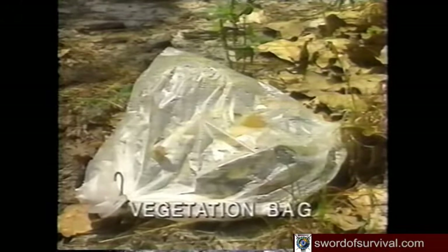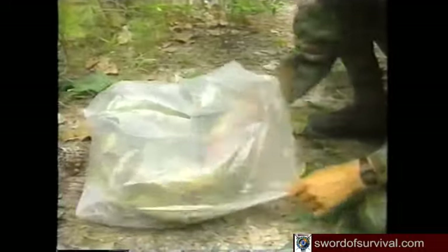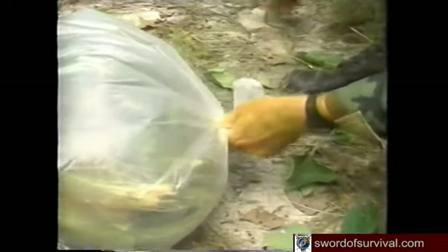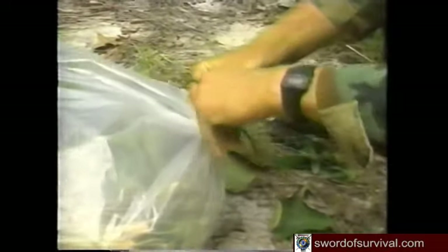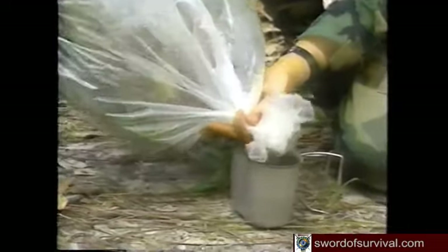A vegetation bag, or above-ground solar still, works like a transpiration bag but with cut vegetation. Fill a clear plastic bag about half to three-fourths full of green, non-poisonous vegetation. Place a small rock inside, then tie off the bag, inserting tubing if available. Set the bag with the mouth facing downhill on a sunny slope, with the rock at the low point. Condensed water will collect around the rock. Loosen the opening to drain the water, or suck water directly from the tubing.